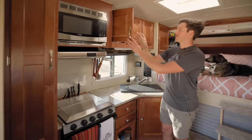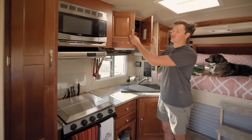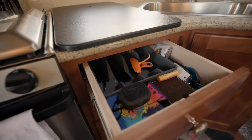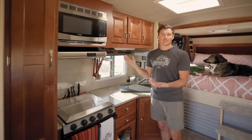Up here I have a lot of storage for my pots and pans, my plates, pretty much anything I need cooking-wise. This is also another big cabinet for some bigger bowls, my kettle, and other kitchen things. There are two little drawers here, but the nice part is they all have very good holding mechanisms — the manufacturer thinks about that, so it just takes a little tug and it's good.